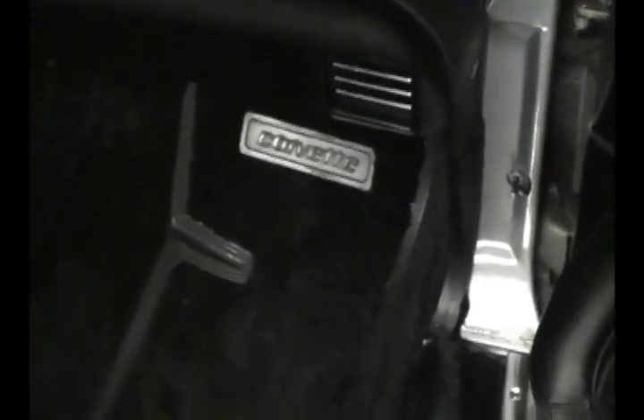Beautiful black leather interior. I believe those are the original floor mats right there. Flawless interior.